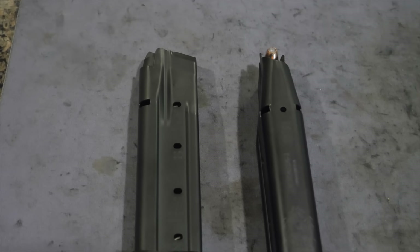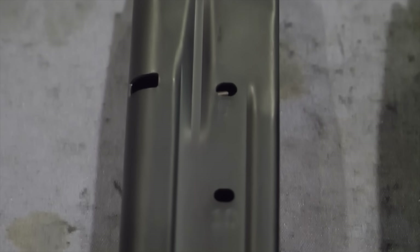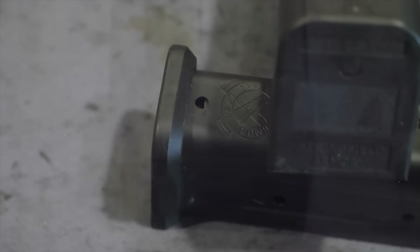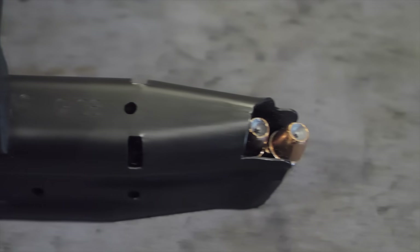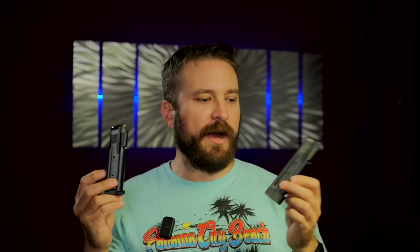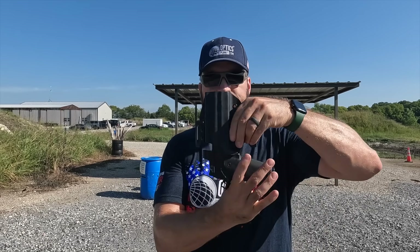The magazines that come with it are made by Duramag with a black finish. There is a 17 and 20 rounder — they are pretty darn nice. The follower is very well designed, the gauge of the metal feels pretty stout, and it seems like it would be a really good magazine up to maybe the competition 2011-style magazine. The mag price is worth talking about — they're going to be sold for $60. Those of you who don't shoot 2011s will think that's a lot, but those who do will know that's a really good deal — about two thirds the price of what these things typically go for. It does take 2011 magazines and fits 2011 holsters.